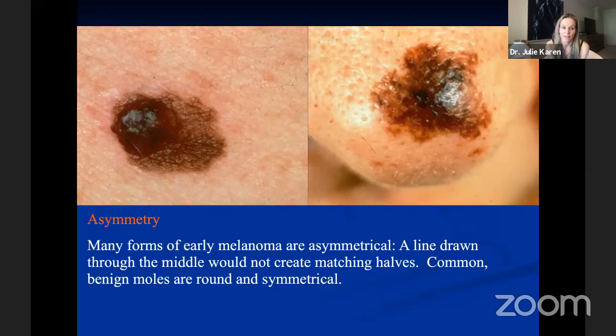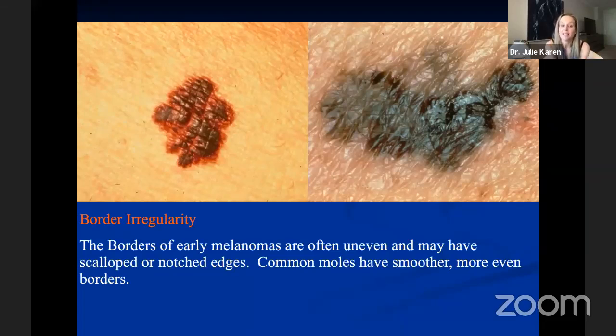A stands for asymmetry. The lesions depicted here are both melanomas and demonstrate this asymmetry. If you were to cut a line down the center of the lesion in any direction, the two sides do not match completely in color, shape, or border. Benign moles more commonly are symmetric. B stands for border irregularity. Benign moles very often have a well-circumscribed, almost perfectly round border, whereas melanomas have a much more indistinct border — scalloped, jagged, blurry, or hard to make out.